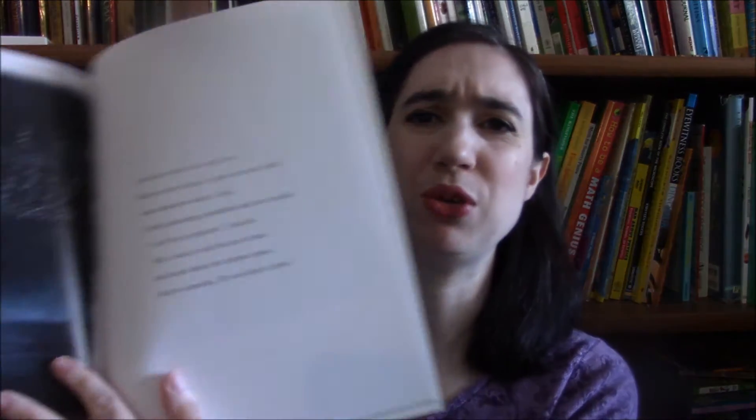Another fun picture book is Maria's Comet by Deborah Hopkinson and Deborah Lanino. This book is about Maria Mitchell's childhood and it's beautifully illustrated and written almost like poetry. It's just a beautiful book.